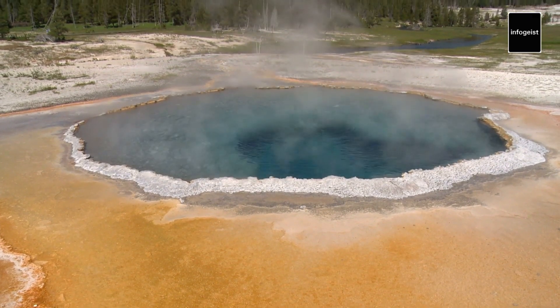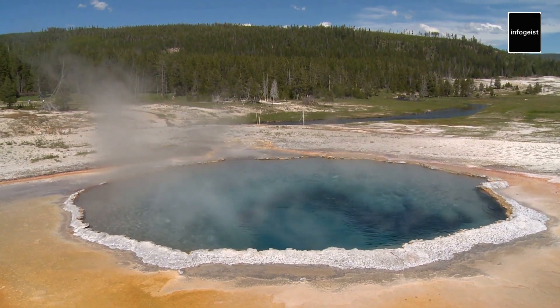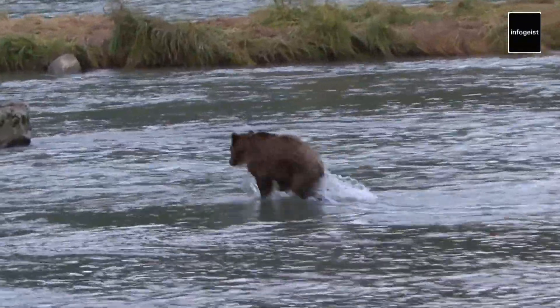Another highlight of Yellowstone's geothermal wonders is the Grand Prismatic Spring. Renowned for its vivid colors that span the spectrum from deep blues to striking oranges, this immense hot spring presents a surreal and captivating sight against the backdrop of rising steam and mist.